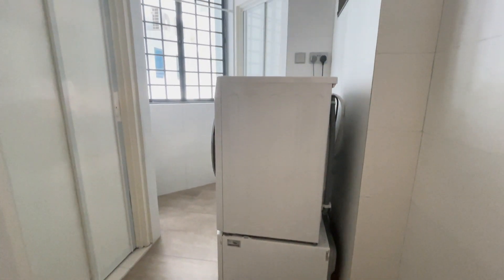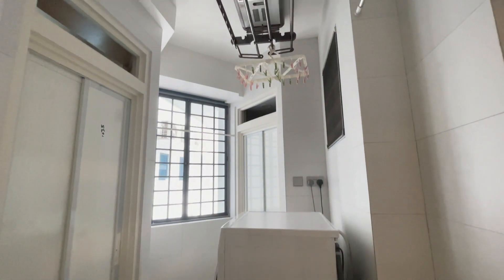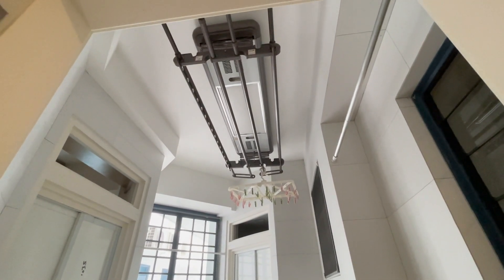Behind the kitchen door there is a yard, utility room, and WC. Currently the owner is using it as a helper's room.